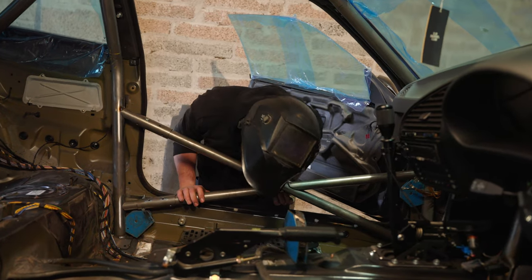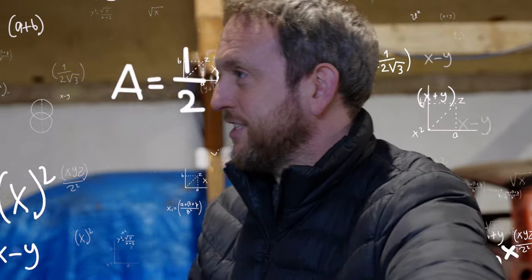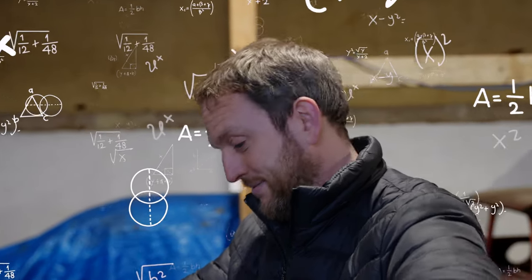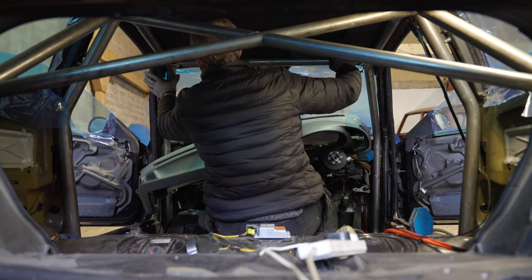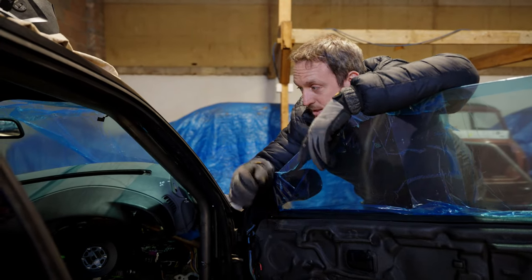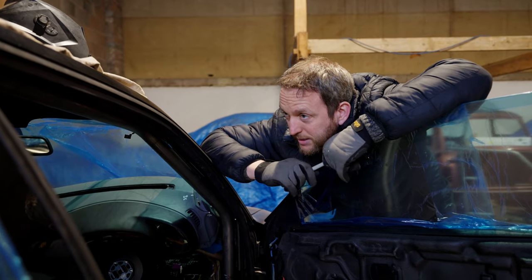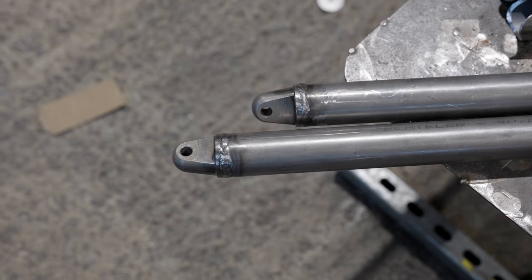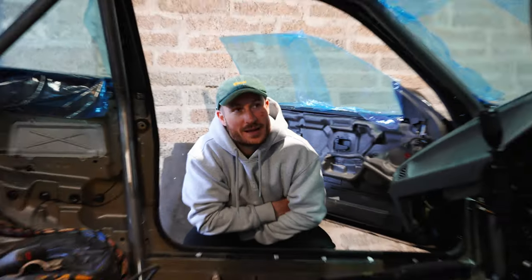Wayne explains: they've welded reinforcement plates into the shell, and then the bolt-in cage bolts through those. The theory is that bolts through just the car body itself could potentially tear — if that happens, you're having a bad day. They always aim to follow the motorsport guidelines, which means welded-in plates. The main sections of any cage are the roll hoop, the stays, the A-pillar bars, the screen top bar, and the X-brace in the back — all tacked together, with the welds finished on the jig.